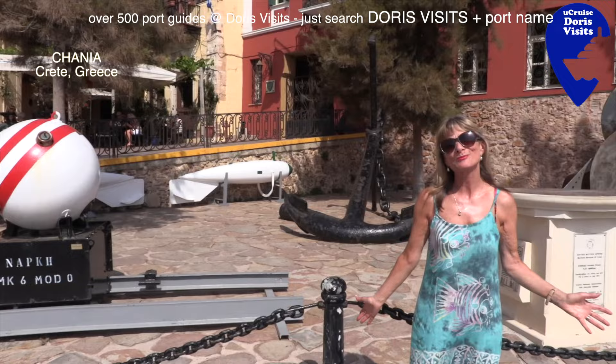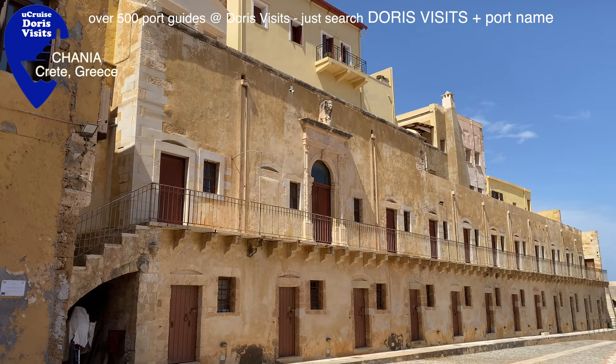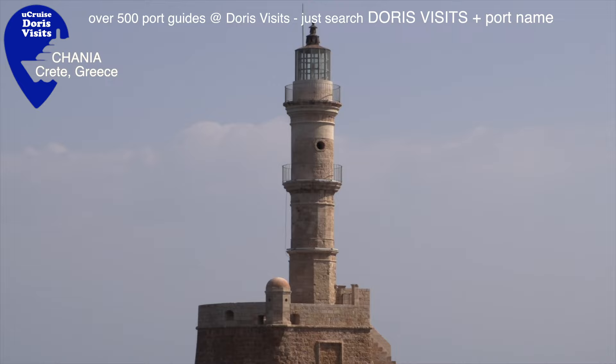When you find these objects in the harbour you come to the Maritime Museum of Crete. The walkways have great views. The lighthouse at the entrance to the Venetian Harbour is said to be the oldest lighthouse in the world.